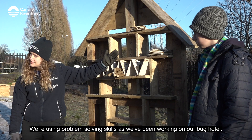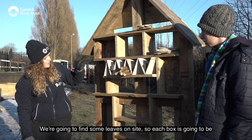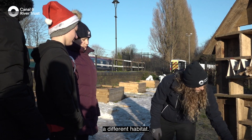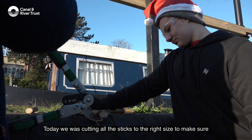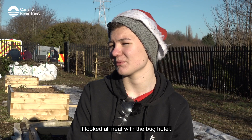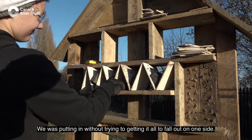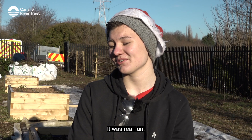We're using problem solving skills and we've been working on our bug hotel. We're going to find some leaves on site so each box is going to be a different habitat that will support a wide range of invertebrates. Today we was cutting all the sticks to the right size to make sure it looked neat with the bug hotel. We was putting them in without trying to get them to all fall out on one side — it was very fun.